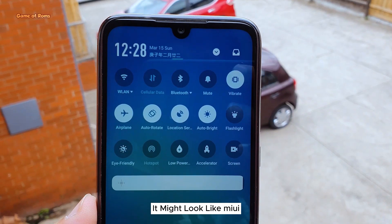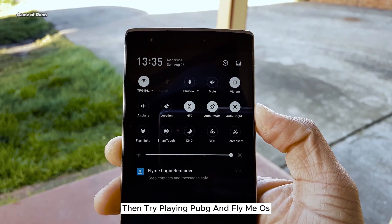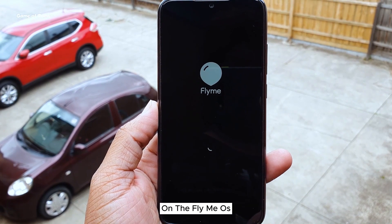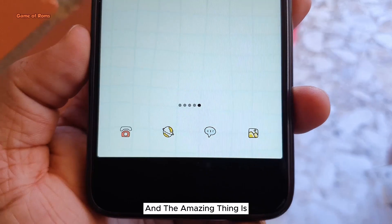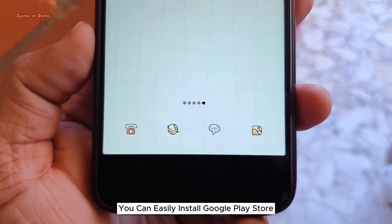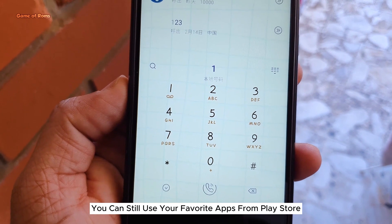It might look like Xiaomi's MIUI but it's way ahead in performance. If you are a fan of PUBG, try playing it on FlymeOS — your phone doesn't overheat even after hours of playtime. And the amazing thing is you can easily install Google Play Store, so you can still use your favorite apps.